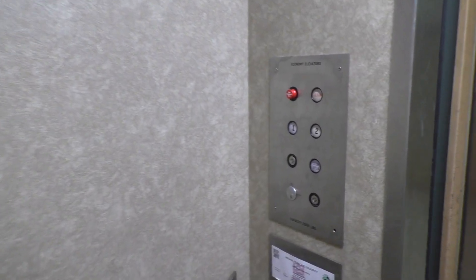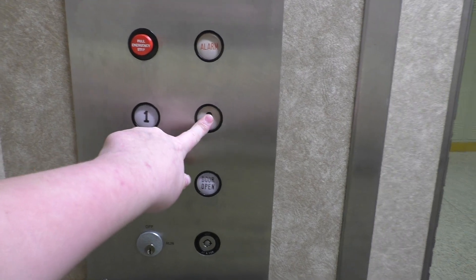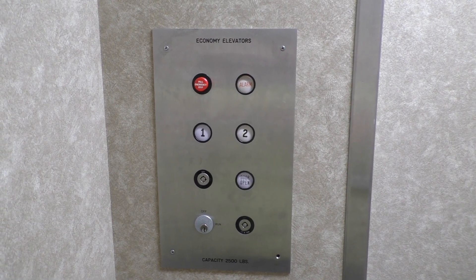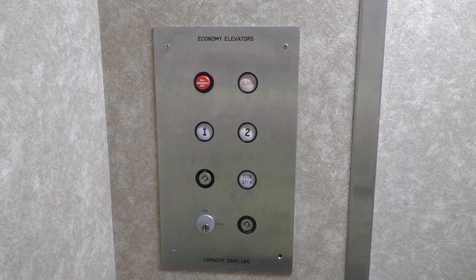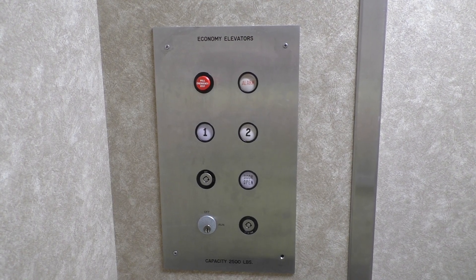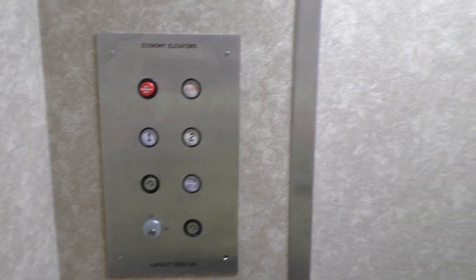In just a minute here, we're going to take just one more ride up to two. Here we are with the fixtures. Nice ethical fixtures. Here we are at two.